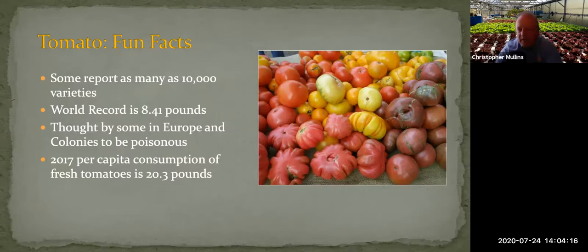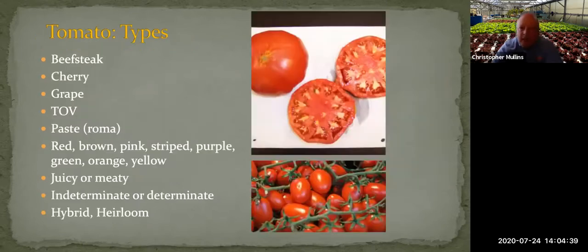Tomatoes are a native of South America that have made it all over the world. In the U.S., per capita consumption is about 20 pounds a year. There are lots of types: beefsteak or slicer tomatoes large enough for a tomato sandwich or BLT; cherry tomatoes, which are very productive; grape tomatoes; and tomatoes on the vine — whole clusters or trusses harvested at the same ripeness with the green stem and calyxes attached.